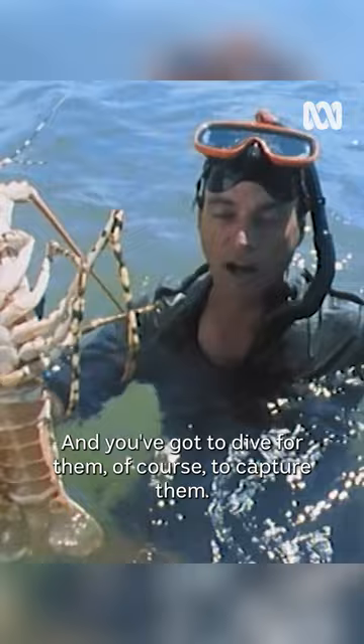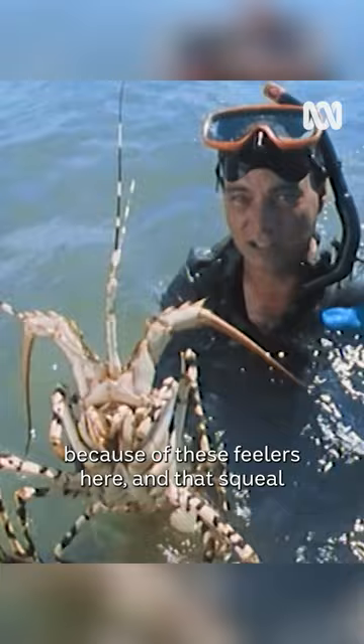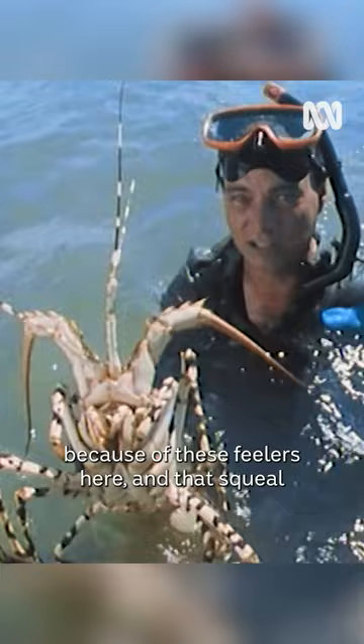They're very, very common around this part of the coastline. And you've got to dive for them, of course, to capture them. The problem is that when you capture them, they kick and squeal — squeal literally, because of these feelers here. And that squeal attracts the sharks. So I reckon I'll get out while I'm ahead and leave it at one.